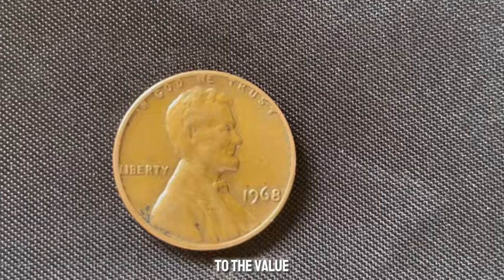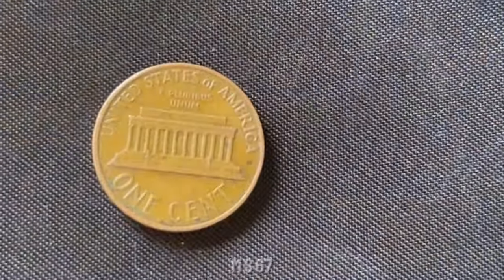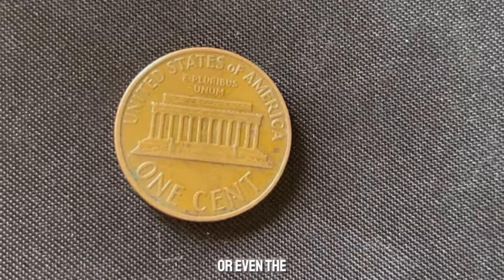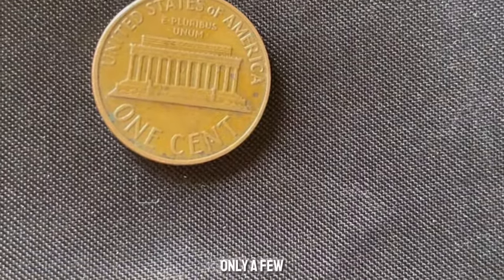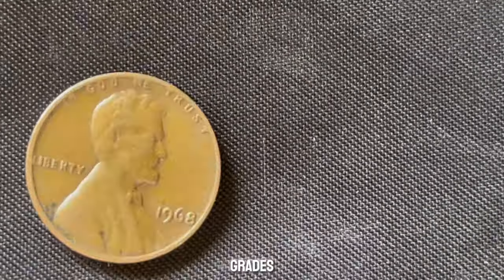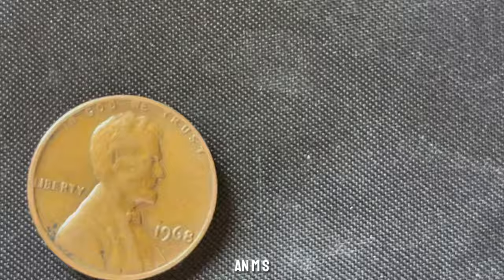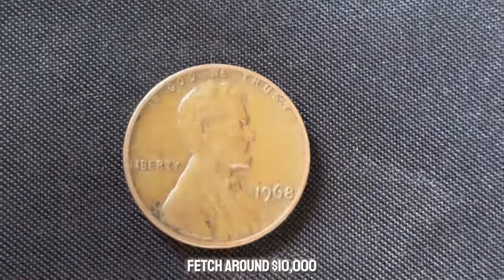Grading is crucial for the value of any coin. For the 1968 no mint mark Lincoln penny, the highest grades — MS-67, MS-68, or even the elusive MS-69 — are incredibly rare. Only a few coins achieve these grades, making them highly sought after by collectors. An MS-67-graded 1968 Lincoln penny can fetch around $10,000.